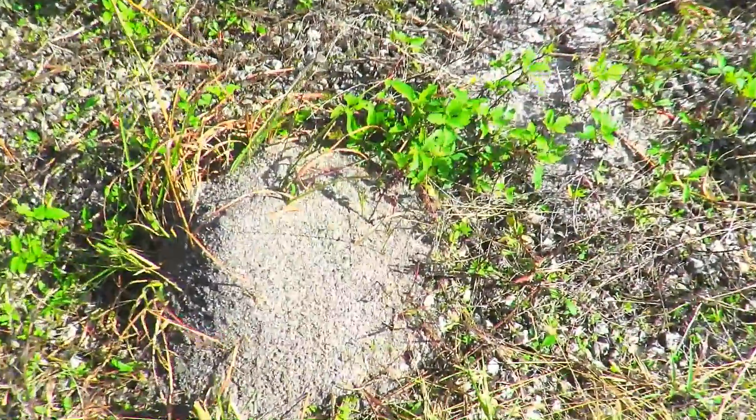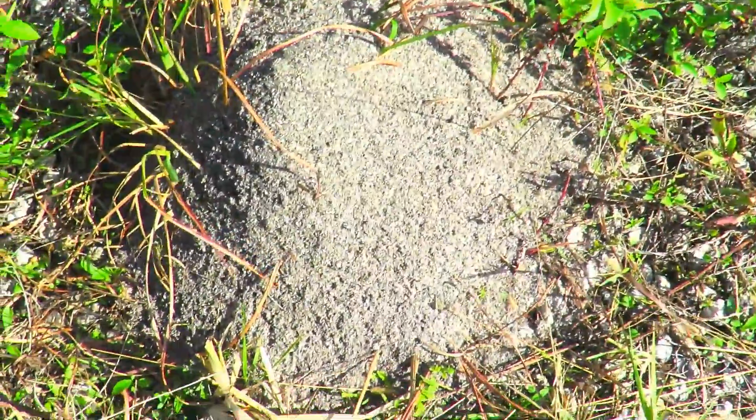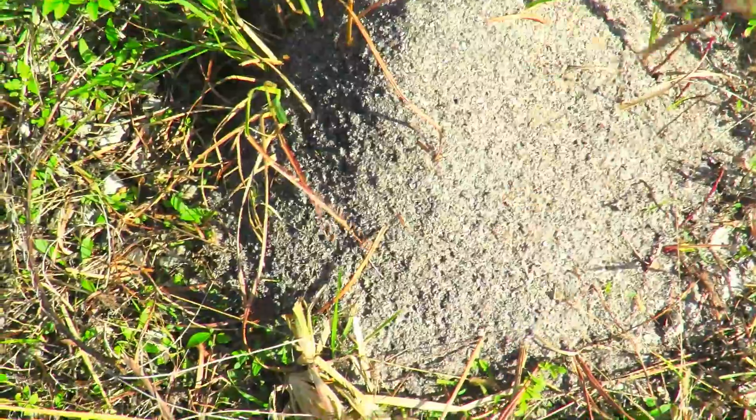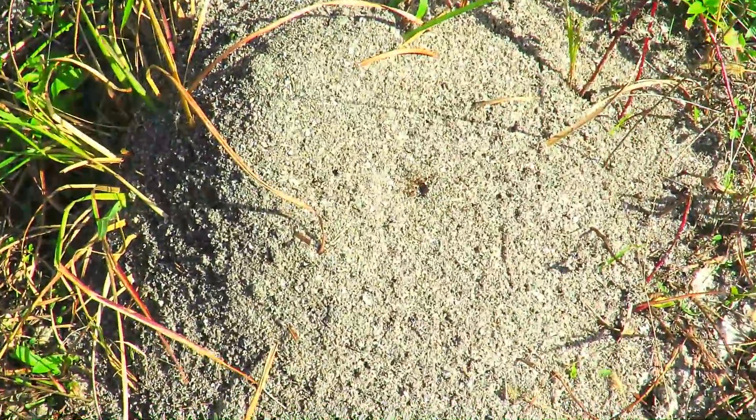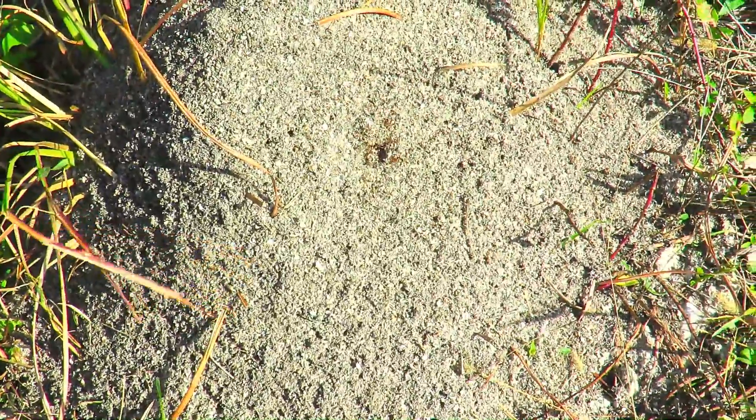Here is a medium-sized fire ant mound and I'm just going to barely touch it with a piece of grass. In less than a second, hundreds of ants are in attack mode. You just need to touch any fire ant nest, no matter how small, to potentially get stung hundreds of times.